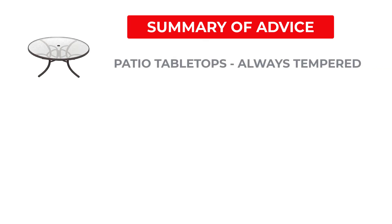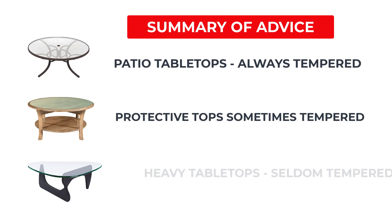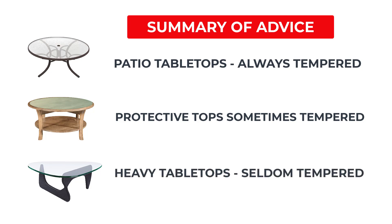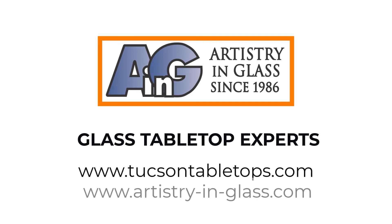The bottom line summary for glass tabletops: patio tabletops should always be tempered. Protective glass tops — that is, glass lying on a flat wooden table — may or may not need to be tempered. Heavy glass tops, meaning three-eighths, half-inch, or three-quarter inch glass, generally do not need to be tempered. Always consult a professional if you are in any doubt. Tucson customers can call Artistry in Glass for expert advice on glass tabletops — serving Tucson since 1986.